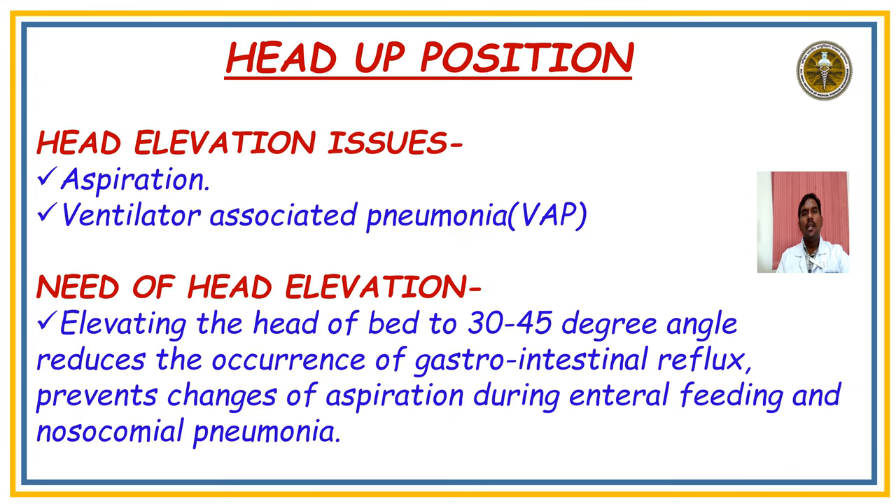Coming to Head-up Position: the main issues are aspiration and ventilator-associated pneumonia (VAP). The head should be elevated to 30–45 degrees to reduce gastrointestinal reflux and prevent aspiration during enteral feeding and nosocomial pneumonia.